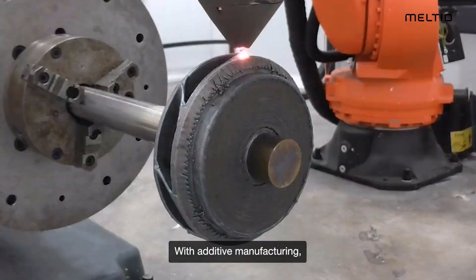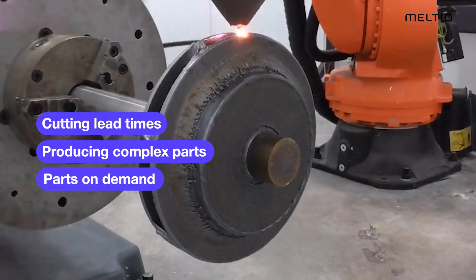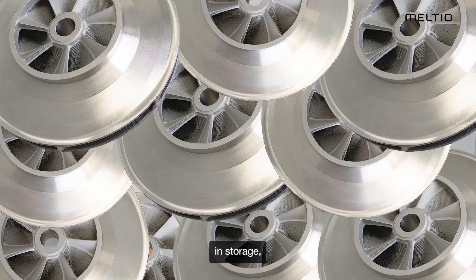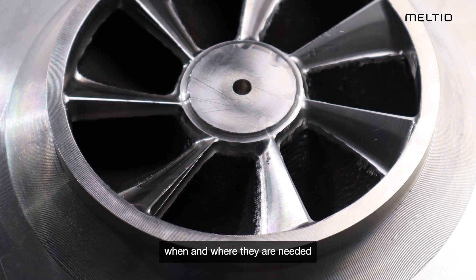With additive manufacturing, we can drastically cut lead times, producing complex parts on demand without waiting for molds or tooling. This also means that we don't need to keep a lot of parts in storage, producing them when and where they are needed.